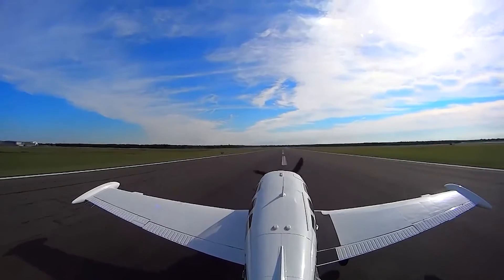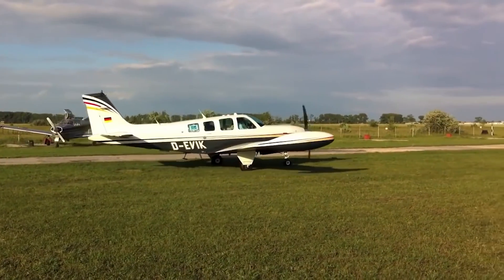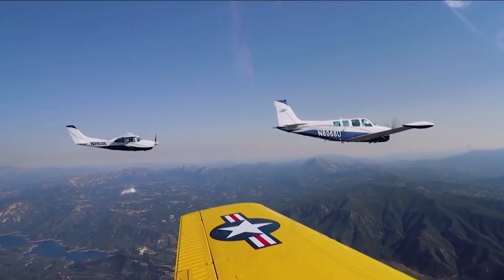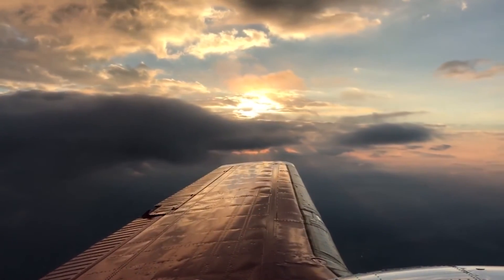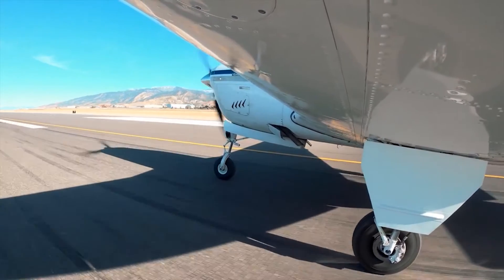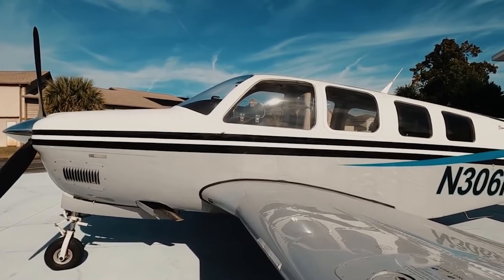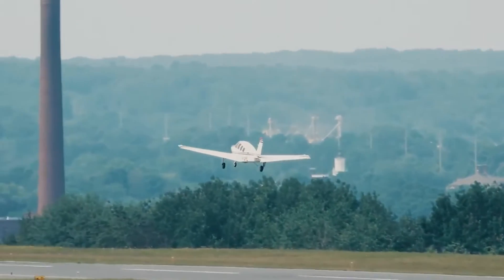So what did the Bonanza offer besides six seats? With a length of 27 feet (8.4 meters) and a wingspan of 33 feet (10.2 meters), the aircraft has an empty weight of 2,512 pounds (1.14 tons) and a gross weight of 3,650 pounds (1.65 tons). It is powered by a Continental IO-550B engine producing 300 horsepower, allowing the plane to reach 176 knots — 203 miles per hour. Thanks to its fairly large fuel tank, the aircraft can reach destinations 820 miles (1,300 kilometers) away and soar to heights of about 18,500 feet (5,600 meters).